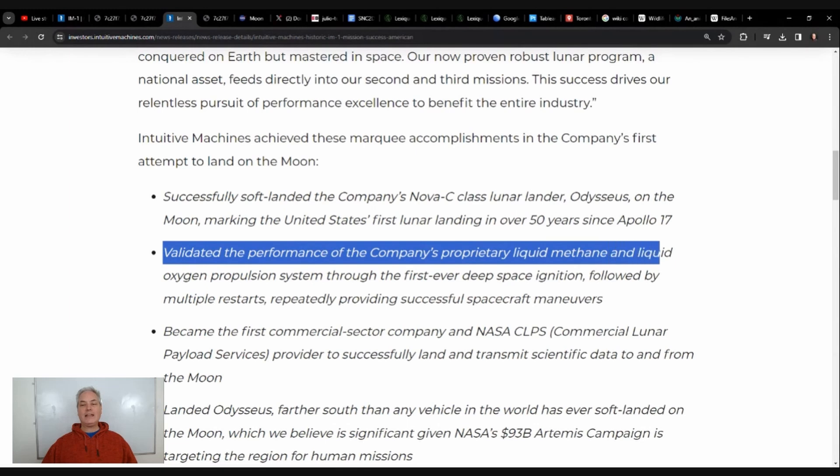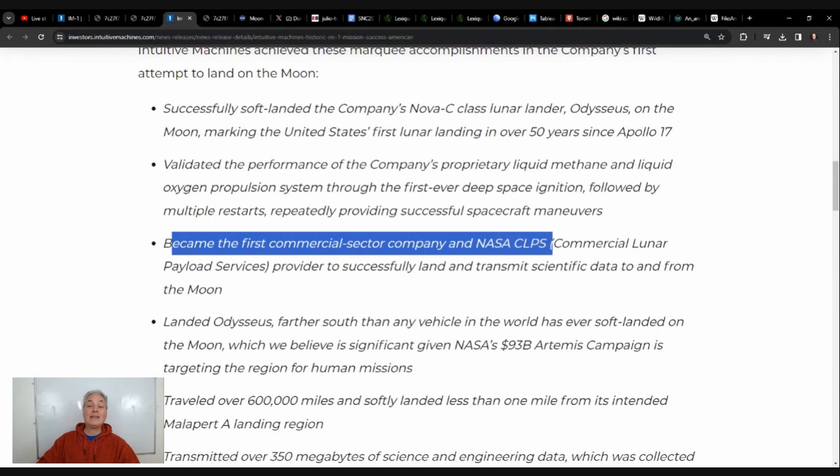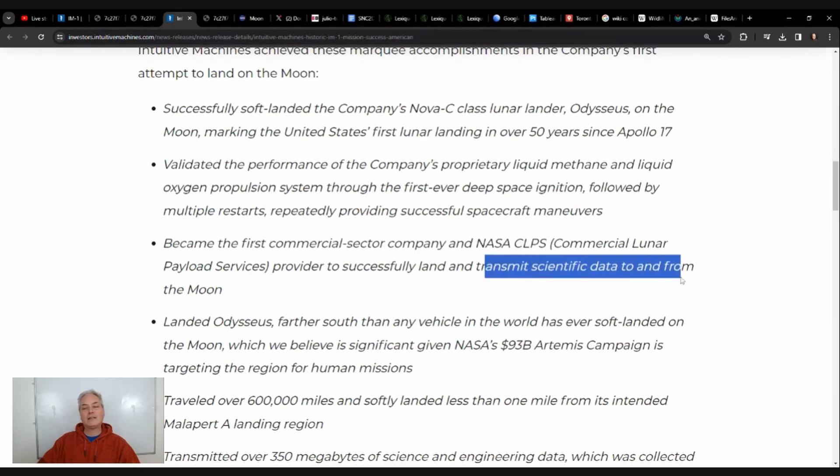Second, we validated a technology using methane and oxygen that works. On Earth, gravity pulls chemicals down in a cylinder so we know exactly how much fuel we have. In space with much less gravity, landers are often horizontal before tilting vertical, so managing fuel is much harder. This was one of the biggest challenges, and we've now shown it can work. Third, it became the first commercial sector company to successfully do this, with NASA essentially buying a ticket to go along.